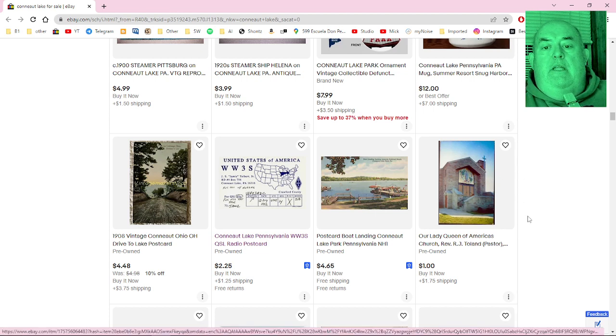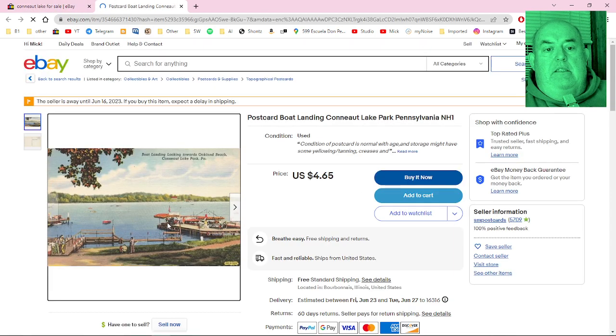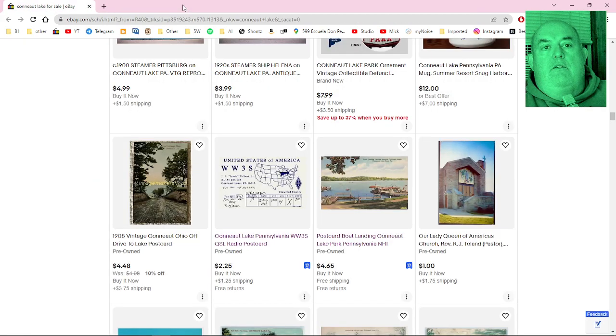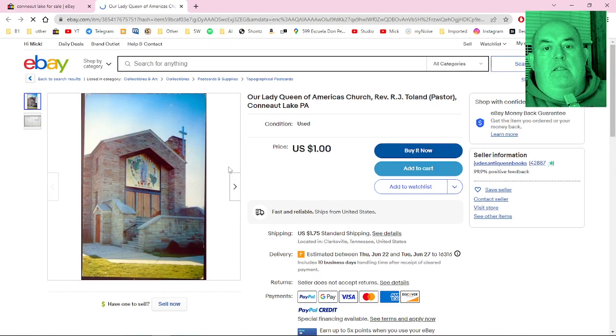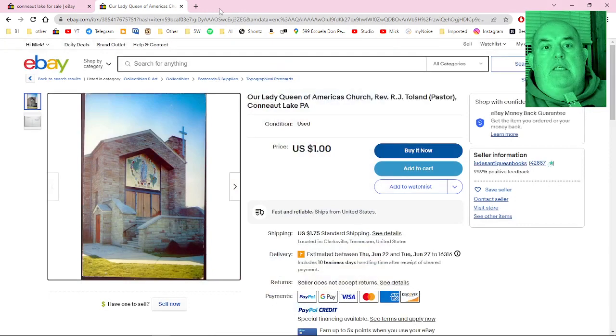A postcard of the boat landing at Conneaut Lake Park. It says 'Boat Landing Looking Toward Oakland Beach, Conneaut Lake,' and over on the opposite shore is the Oakland Beach Hotel, which I do remember as a kid — I think it was probably still open at some point. And here's the church — Our Lady Queen of Americas Church in Conneaut Lake, still here to this day, still Catholic.